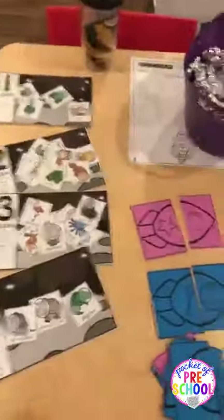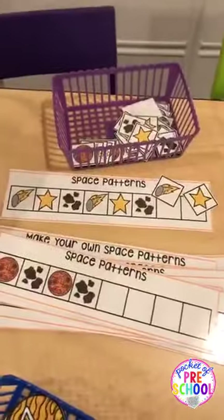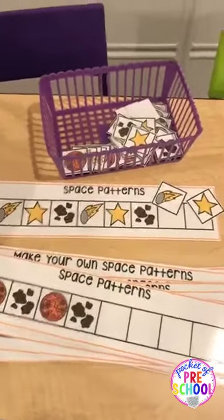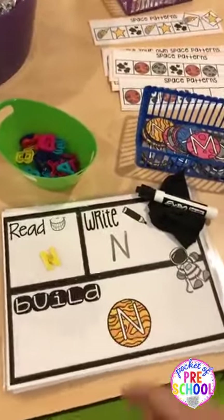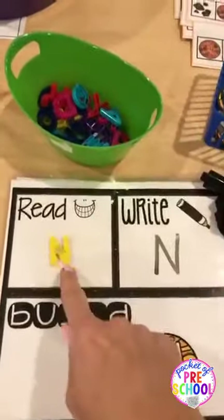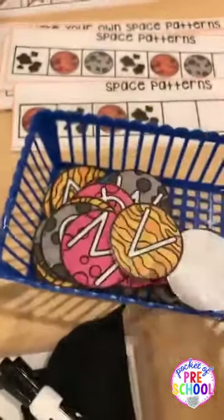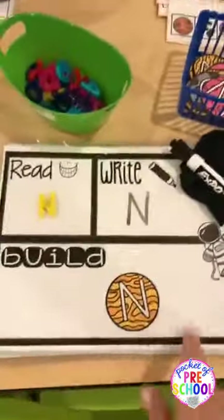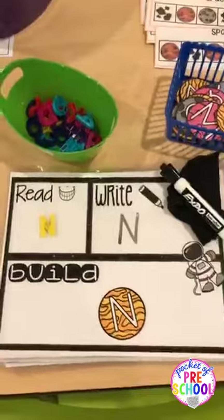All the printable centers are in my space math and literacy centers pack. Here's a space patterns game — it's got all different kinds of patterns and they just put the cards on. I also have a read, write, build activity: they pick a magnet letter, read it, write it with a dry erase marker, and then build it with these space or planet letters. I also have a sight word game if you're a kindergarten teacher, and there are lowercase letters in there as well.